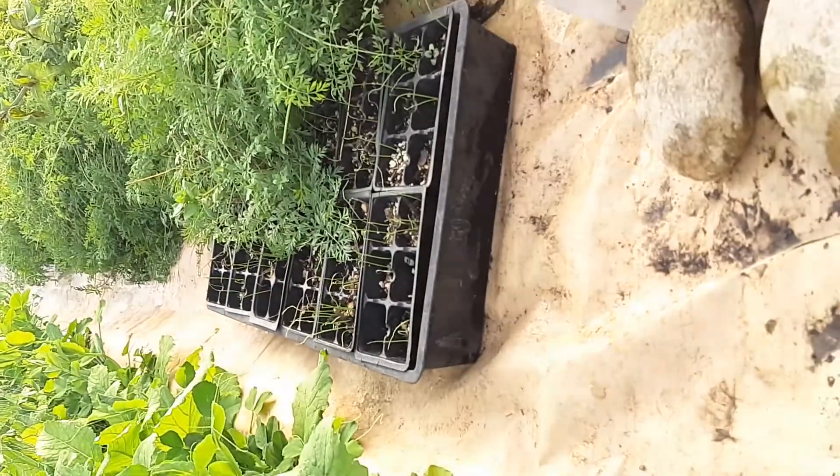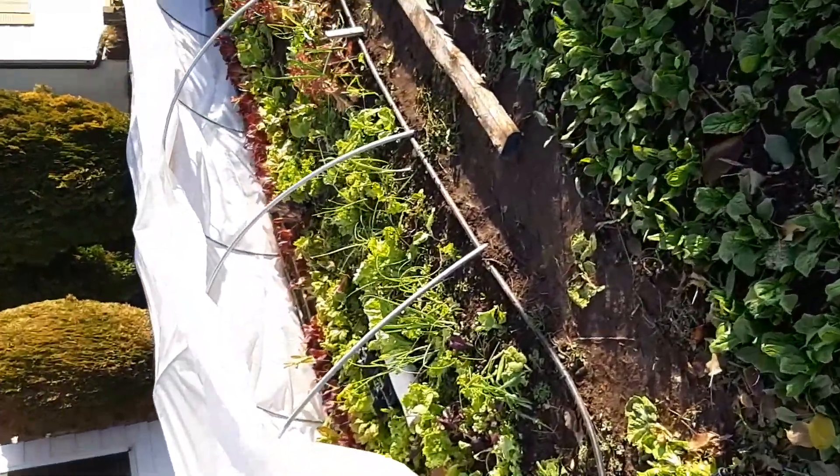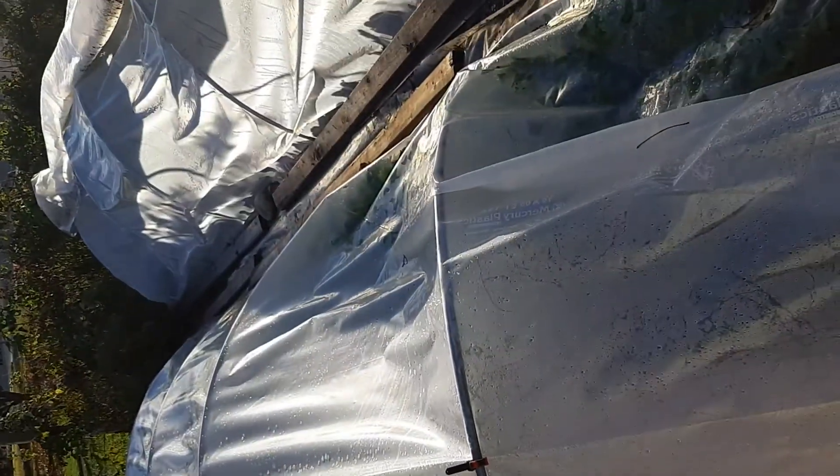I've got some peas and there are some onions that I'm going to transplant in. Either way, this tunnel's working great, that one's working great. The full yard has been getting frozen and still we're getting food out of it, so it's pretty good.